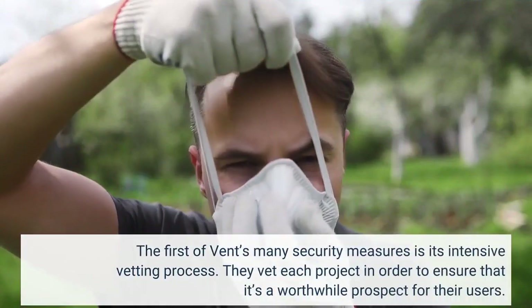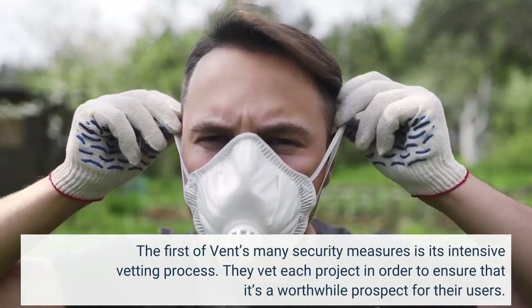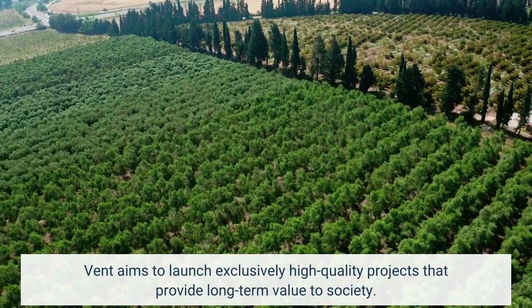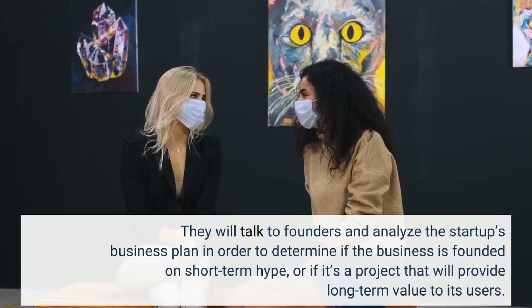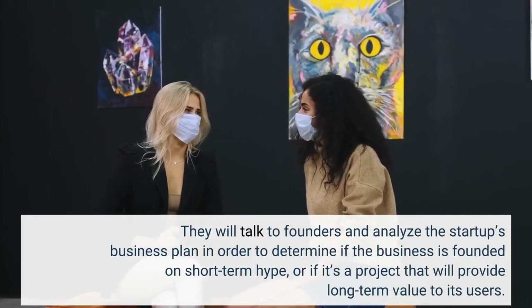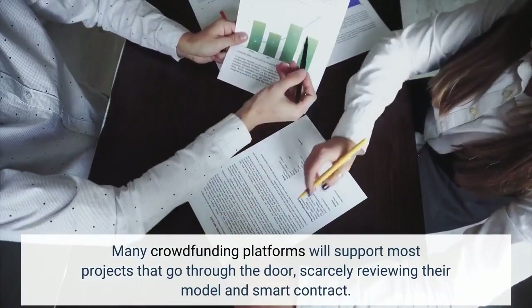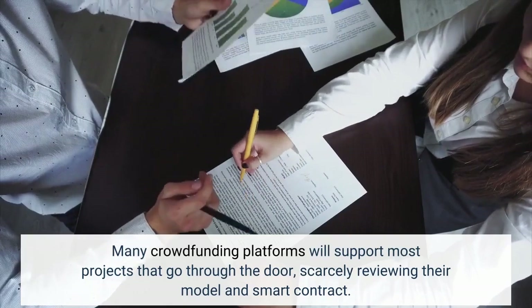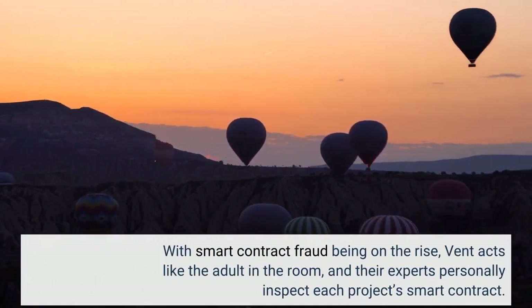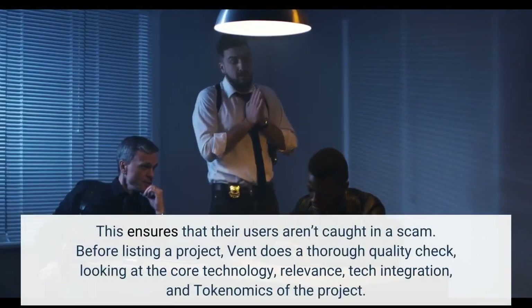The first of Vint's many security measures is its intensive vetting process. They vet each project in order to ensure that it's a worthwhile prospect for their users. Vint aims to launch exclusively high-quality projects that provide long-term value to society. They will talk to founders and analyze the startup's business plan to determine if the business is founded on short-term hype, or if it's a project that will provide long-term value to its users. Many crowdfunding platforms will support most projects that go through the door, scarcely reviewing their model and smart contract. With smart contract fraud on the rise, Vint acts like the adult in the room, and their experts personally inspect each project's smart contract, ensuring that users aren't caught in a scam.